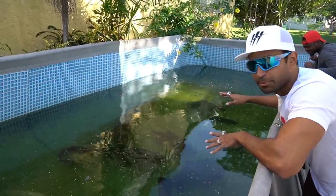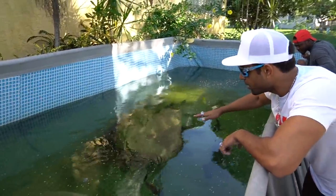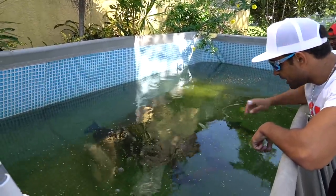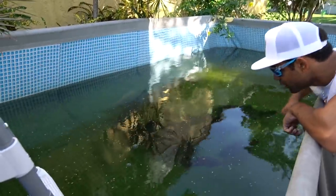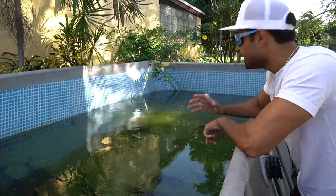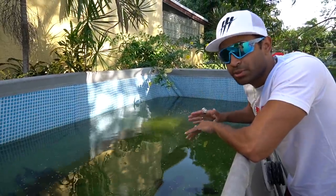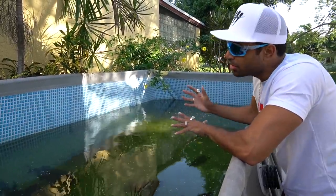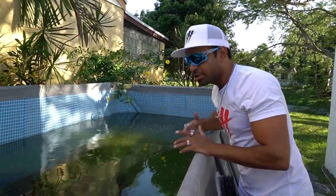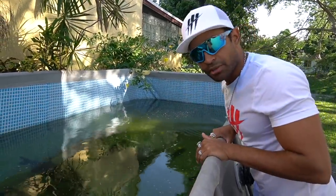Everyone is super super happy, super healthy — all the arowanas are eating pellets, eating everything, everyone's jumping. One of these guys just took a girl's finger off the other day! The cold weather is coming guys, and honestly this week is going to be one of the coldest weeks we've had all year long. The winter's coming — we've got to get our big monster into this pond with the rest of these monsters, and hopefully he plays nice with the other red-tails.